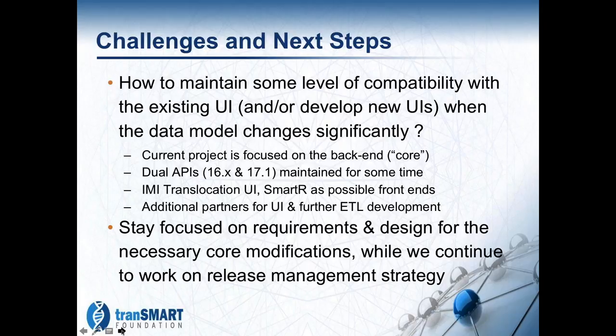The current project as we're working on it is really focused on the back end. It's focused on creating a stable core with a well-documented set of APIs that perform well and are easy to develop against.